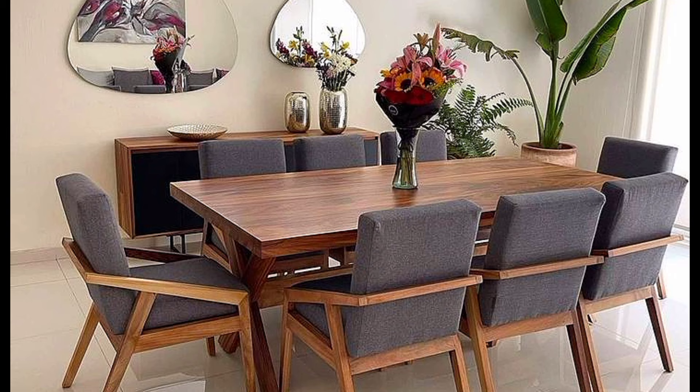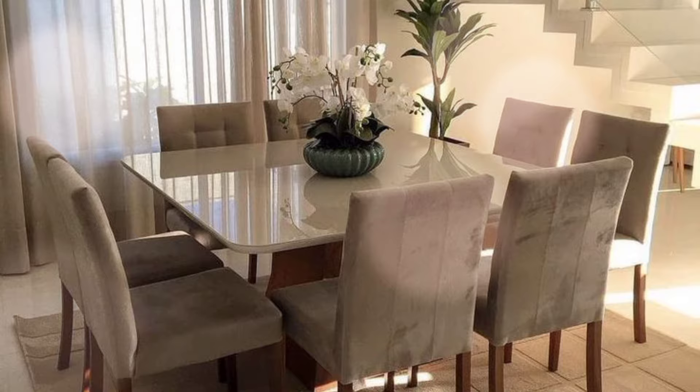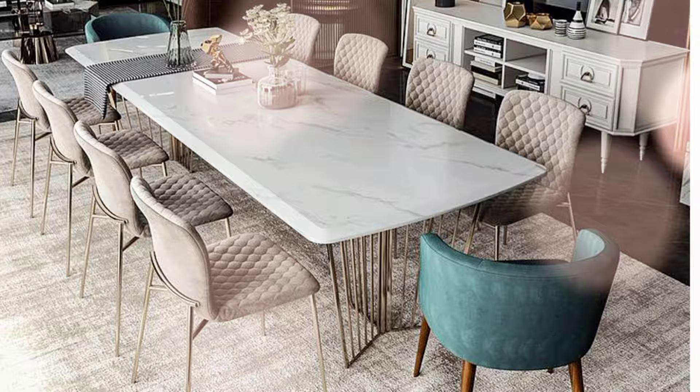Choose the right table width, which allows for a perfect table setting — platters of food, table decoration, glassware, candles, wine and bowls — and most importantly still allows enough space to create conversation across the table.